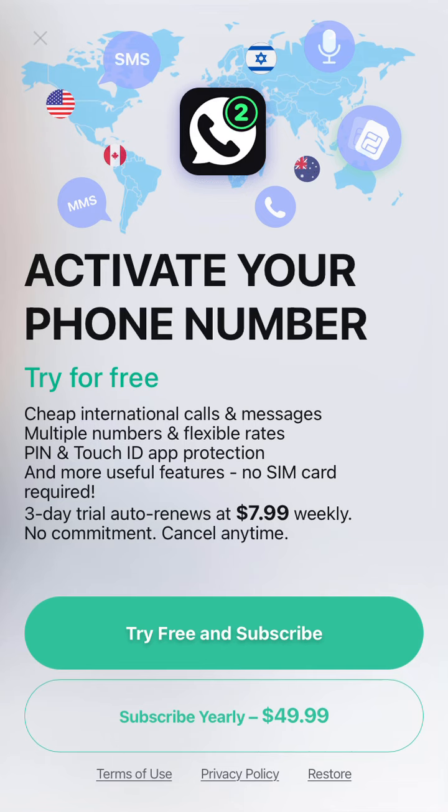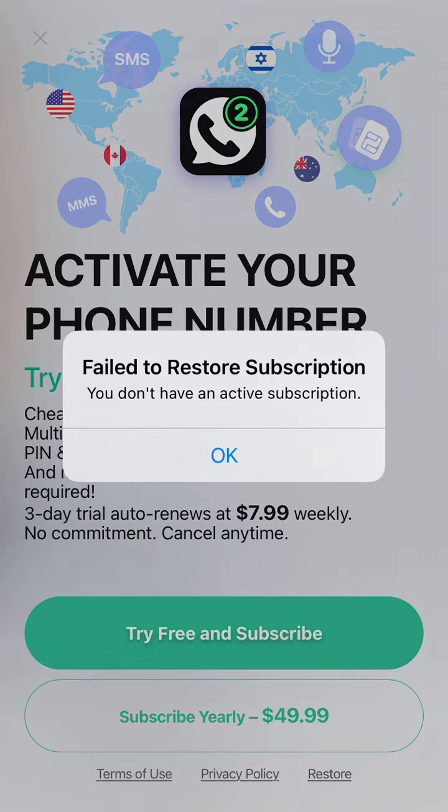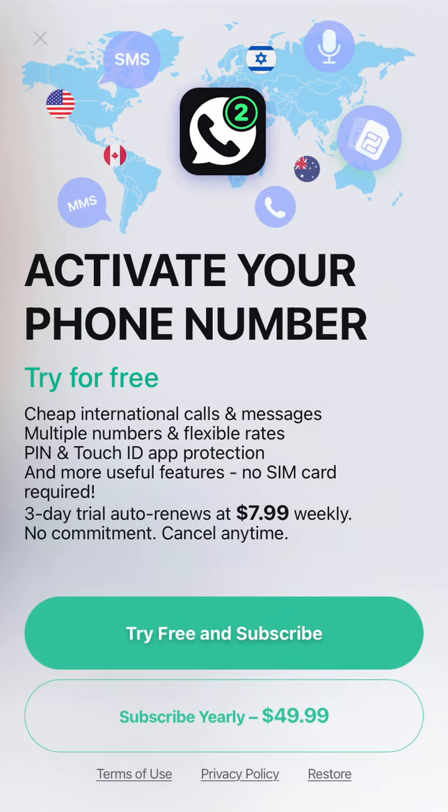If you subscribed on some other device, you can restore the subscription at the bottom. Overall, this app is useful if you need a second number — for example, if you live in the US and need a number from Australia, Canada, Israel, or similar use cases.